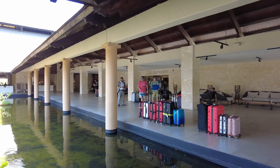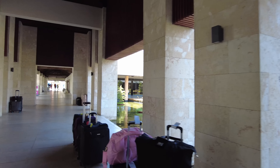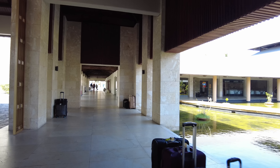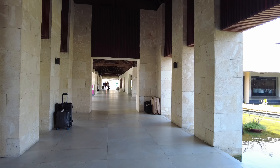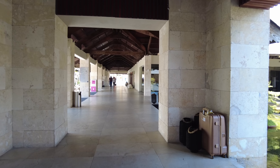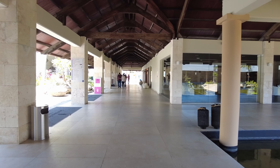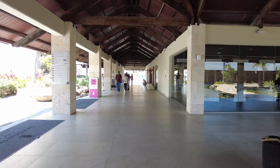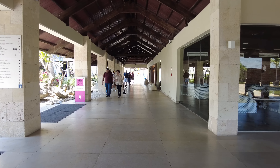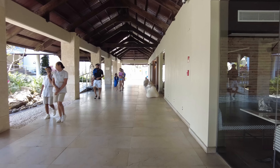I'll circle back to this area but we'll head on over to the family club area. The resort is divided into three main sections: there's the Family Club area, then there's just the regular Grand Bavaro Suites, and then there's the Platinum Princess area.